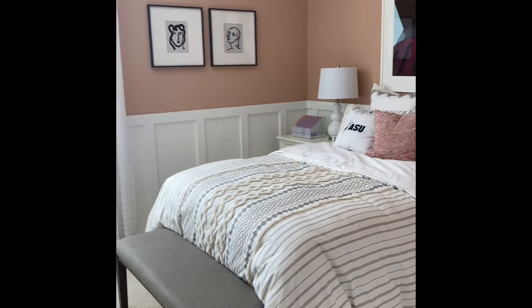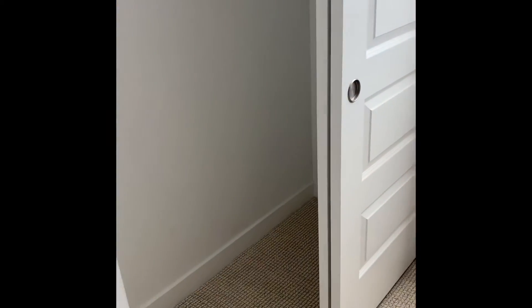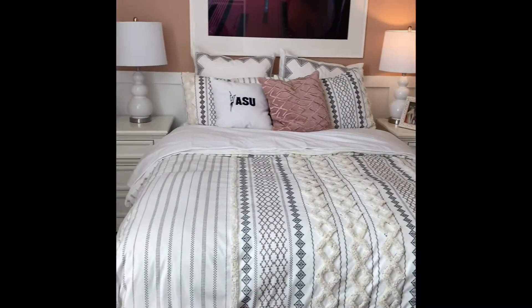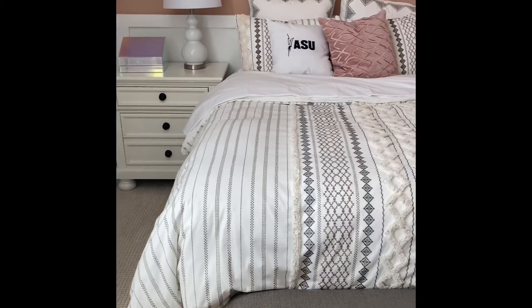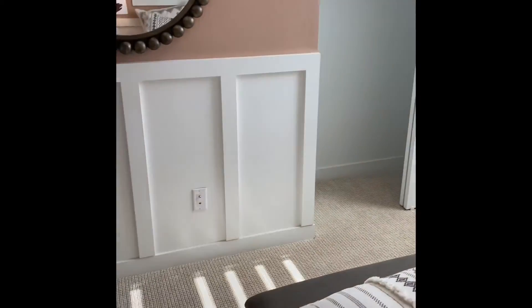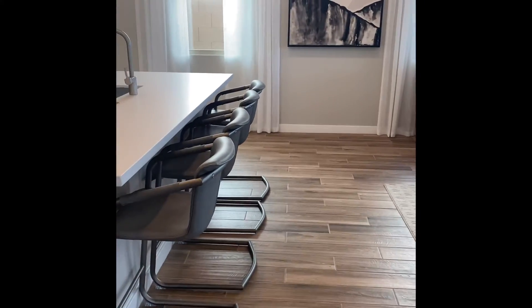Now we're going into bedroom number three. This one is about the same size as the one we just left, with the same size closet — so you won't have children fighting over who gets the bigger room. Actually, this one is slightly smaller because there's no wall to place a television without taking away from the roaming space. There's the bathroom, which is shared off the two bedrooms.